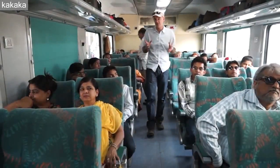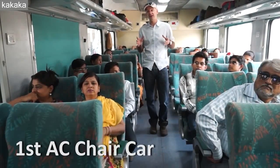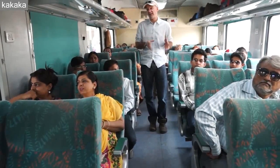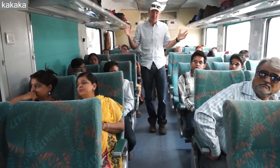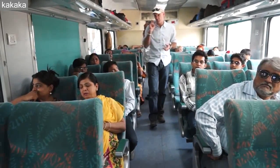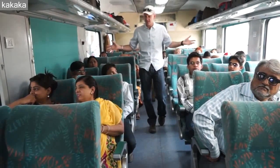So first of all, this is what's known as first AC chair car. This is the kind of service that you'll get if you're going on short train journeys in India, say between Delhi and Agra or Delhi and Rishikesh — short journeys of up to about four or five hours. As you can see it's very comfortable, the seats are reclining, you get mineral water, you'll get breakfast if you're brave enough to eat it. It's a good service, easy and comfortable.